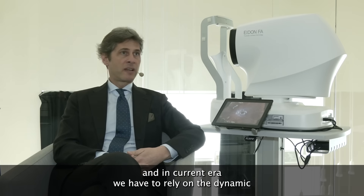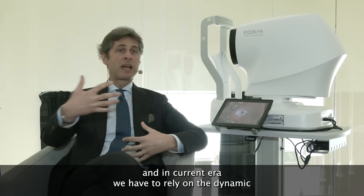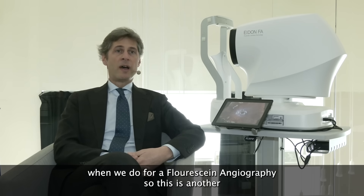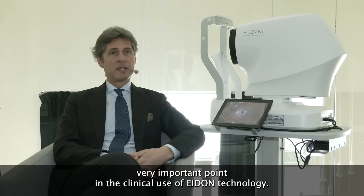In the current era we have to rely on the dynamic information when we do fluorescence angiography. So this is another very important point in the clinical use of ADON technology.